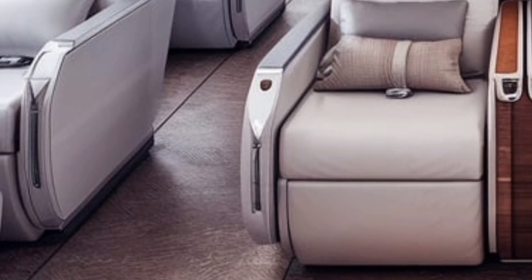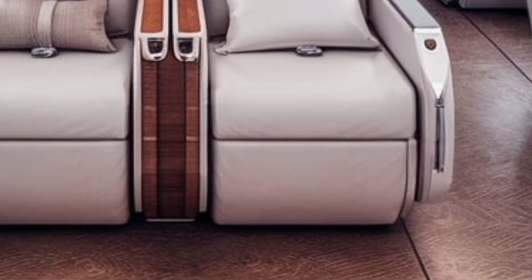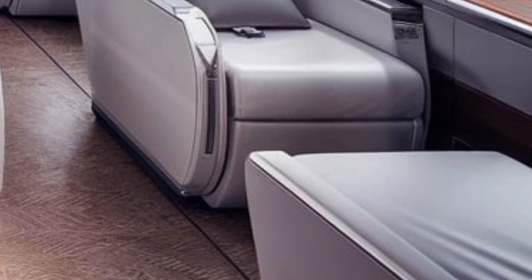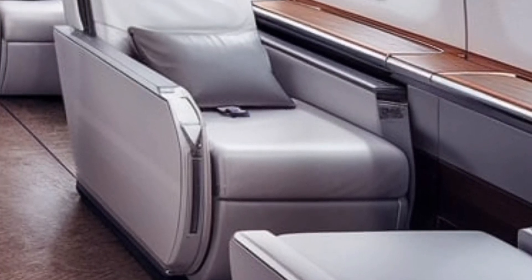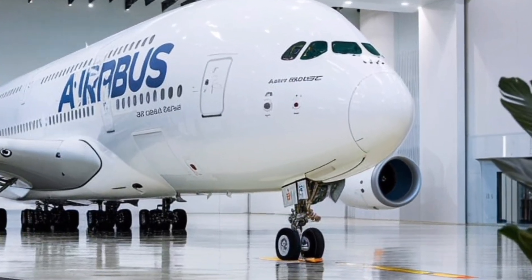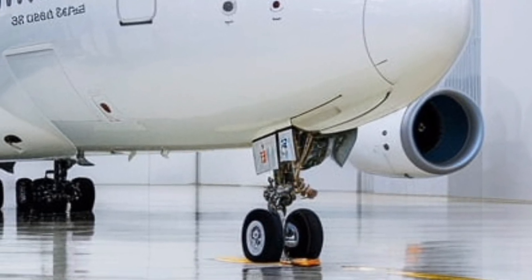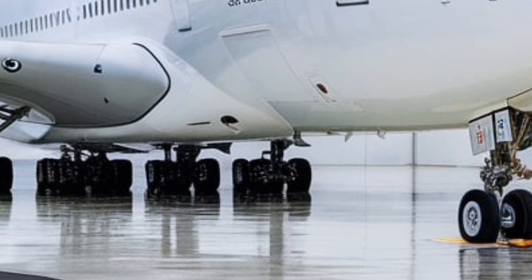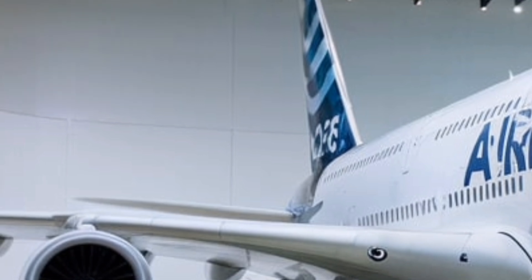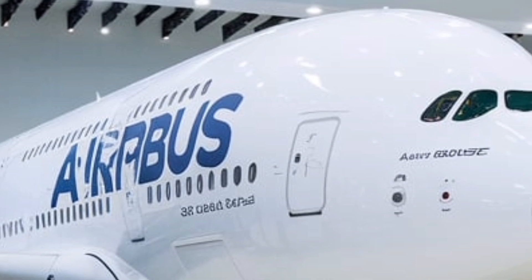From a performance standpoint, the new A380 delivers impressive improvements. It boasts a maximum range of 8,500 nautical miles, allowing non-stop flights on some of the longest commercial routes — from London to Sydney or New York to Singapore. The aircraft maintains a cruising speed of Mach 0.85, approximately 560 miles per hour, and remains one of the smoothest and most stable aircraft to fly in, thanks to its advanced aerodynamics and wing design.